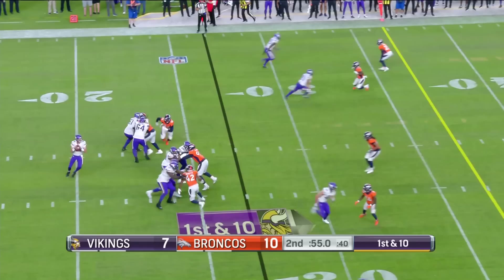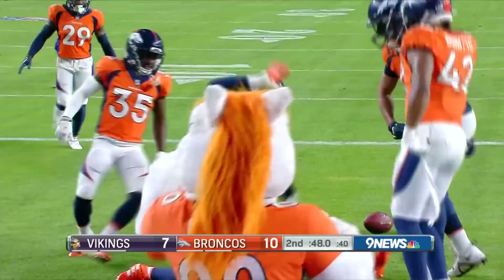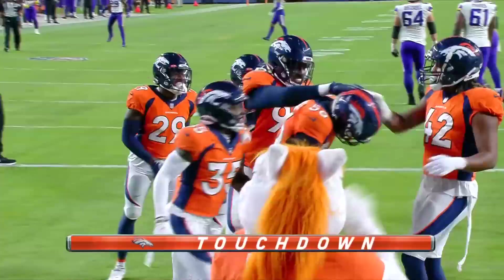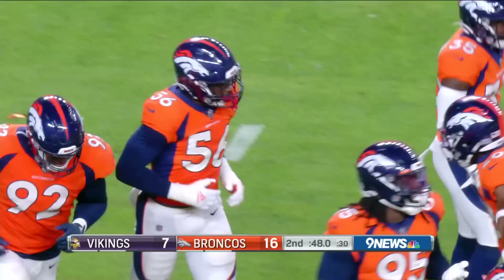Hackett said this is actually the third kicker he's coached that has gotten injured without playing in pregame warm-ups. Pressure coming up the middle — that ball nearly came out, but it does. Picked up by the Broncos, into the end zone for the touchdown. Barron Browning. Able to sack it, knock it free, and pick it up. McTelvin Ajim also able to help out. Defensive score for Denver.